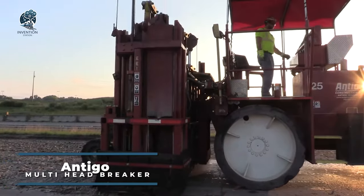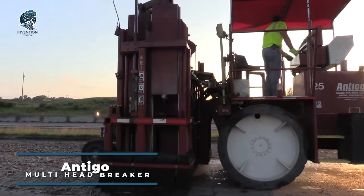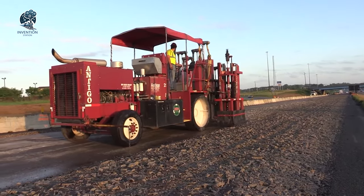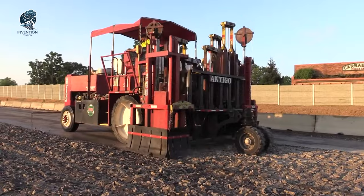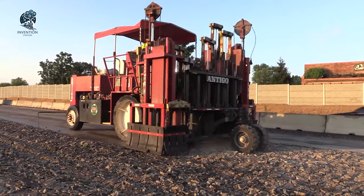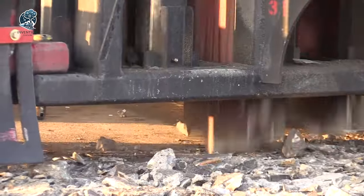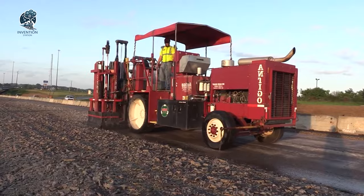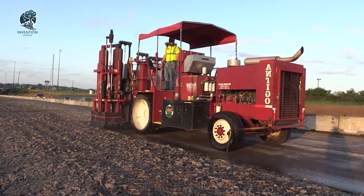Behold the Multi-Head Breaker, a powerful tool employed for applying gravel, especially effective in combating reflective cracking in hot-mix asphalt pavement. This method stands out as the most efficient solution for addressing the challenges posed by reflective cracks. The Multi-Head Breaker, with its specialized design and capabilities, ensures a precise and effective application of gravel.